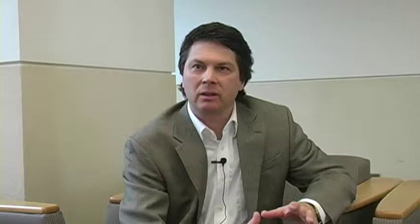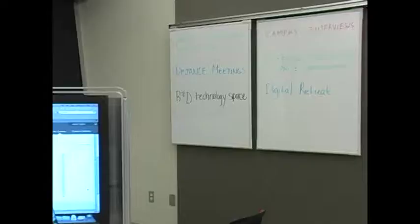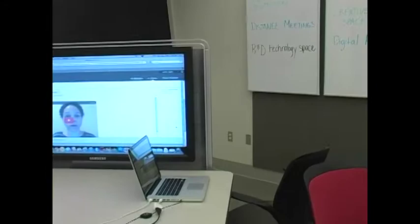One other way the Faculty Center for Teaching and Learning will be able to use the room is for training. We're really excited about having a space that we think is going to be a really workable, adaptable, comfortable space for faculty to be able to learn with each other and from each other.